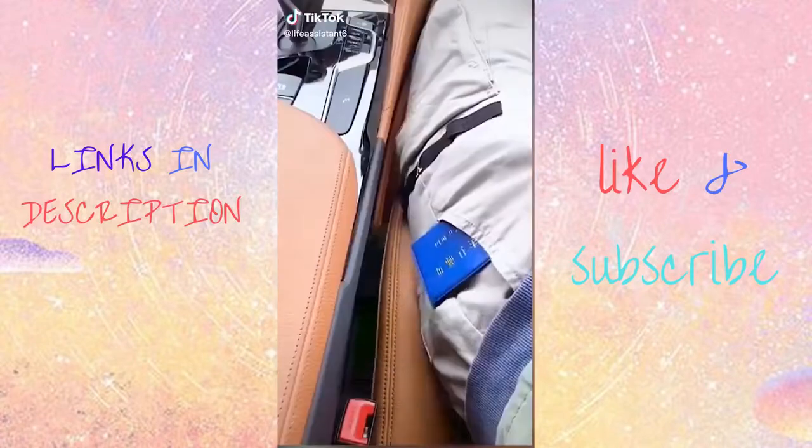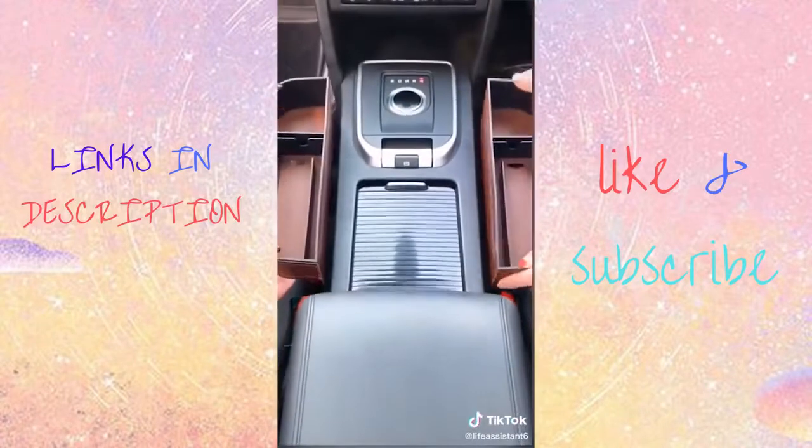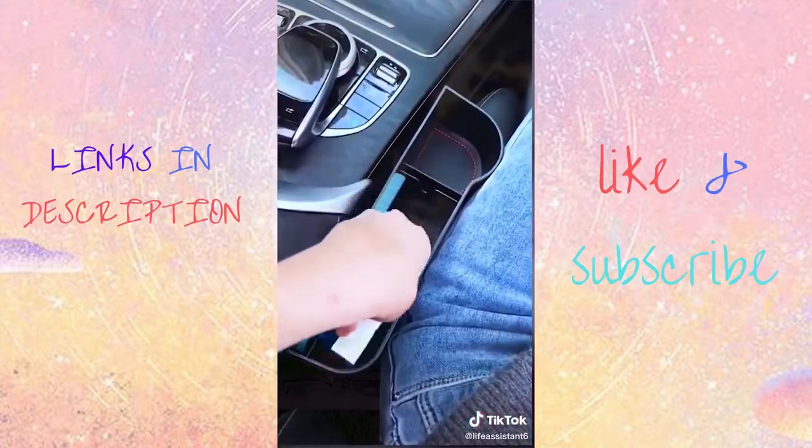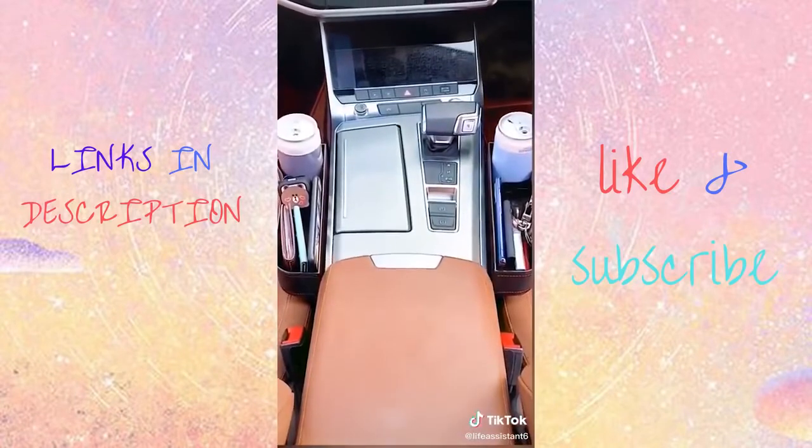Amazon Car Favorites. This is a car seat organizer. It fits right into your car seat gap and it's perfect for all of those items you want easy access to while driving. This mini trash can is great for receipts, tissues, and gum, and it's specifically designed to fit.